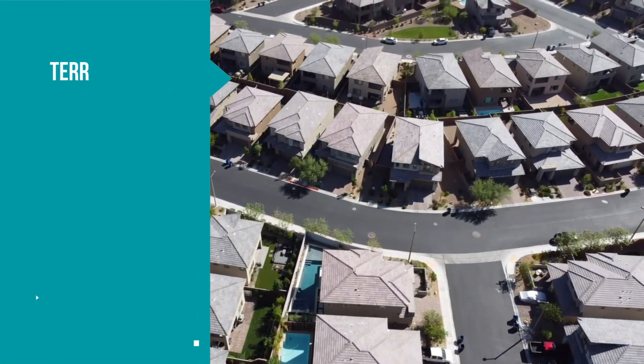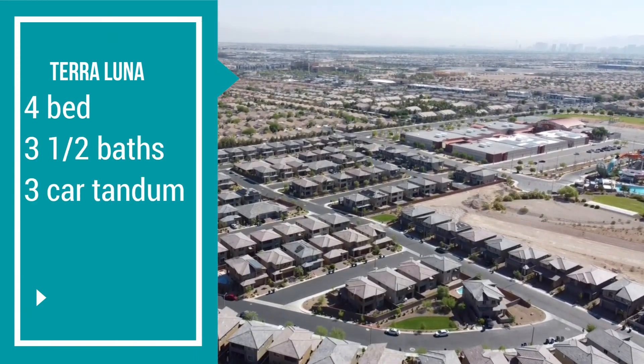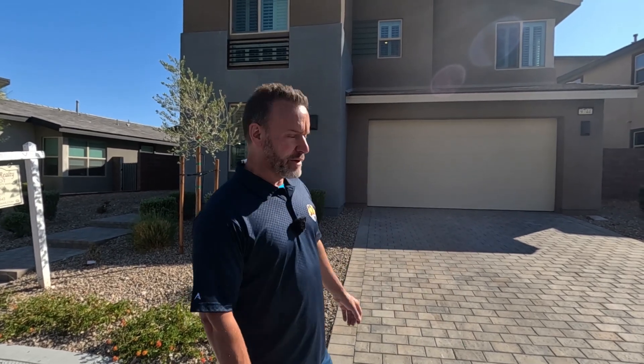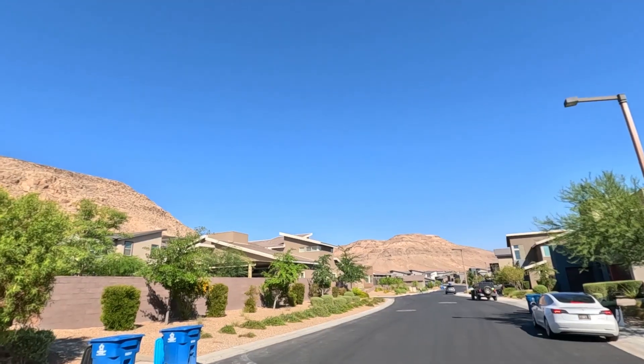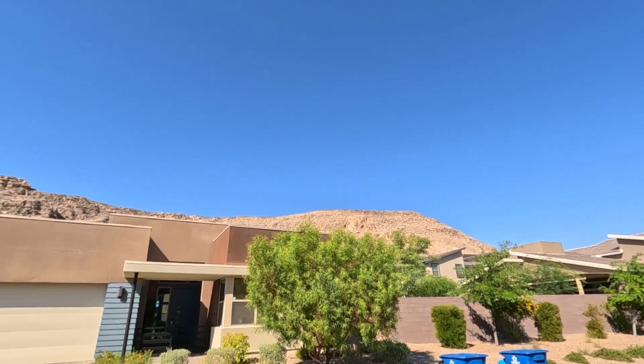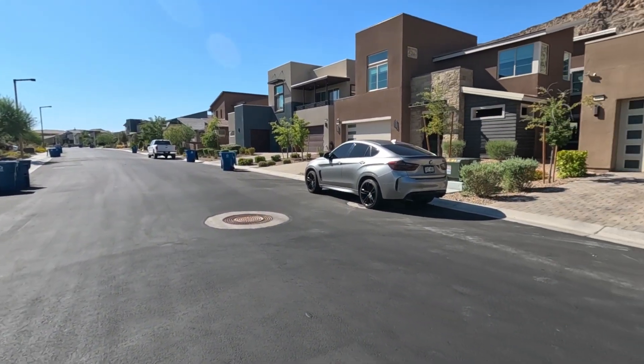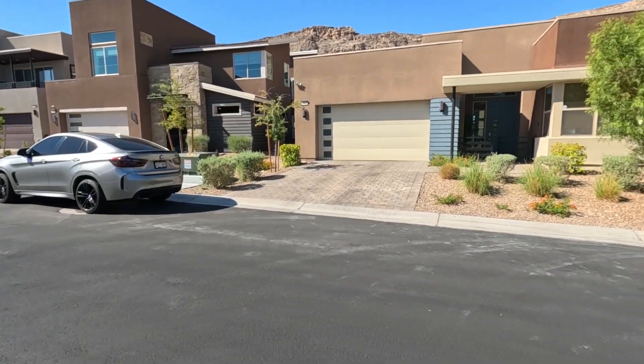This property features four bedrooms, three-and-a-half baths, and a three-car tandem garage with a huge pantry. Starting here at the street view, we've got a brick-paver driveway leading up to the three-car tandem garage. This home is nestled right against the mountains here in the Cliffs, so we've got a beautiful mountain view, and look at all the contemporary designs of these properties. I love the look of this neighborhood.